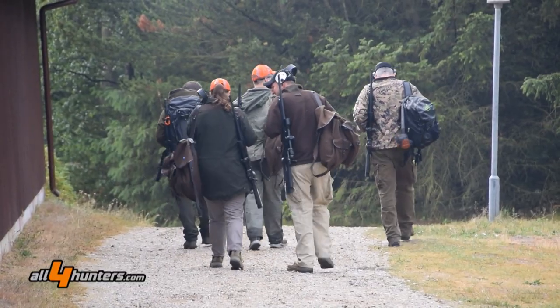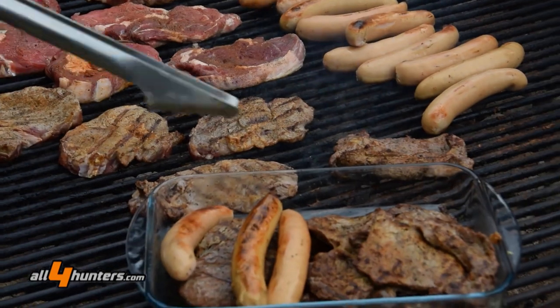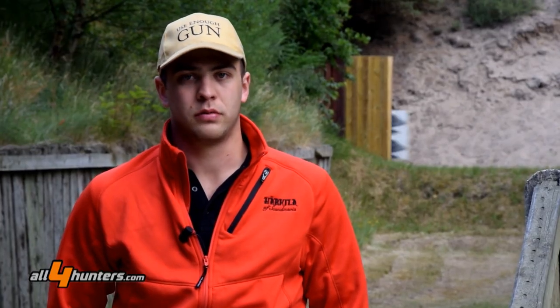We have great chats, great campfire barbecues, and great shooting possibilities. We are really happy that we are participating each year in this event.